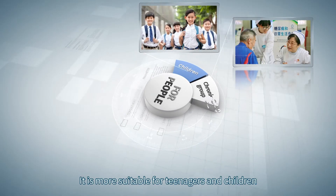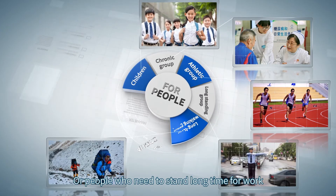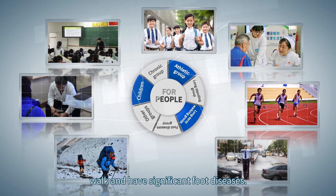The unique customized design is more suitable for teenagers and children, chronic disease groups, sports groups, or people who need to stand for long periods at work, as well as those who walk extensively or have significant foot diseases.